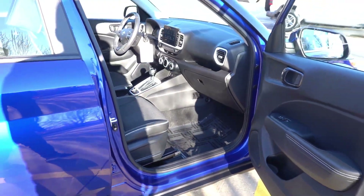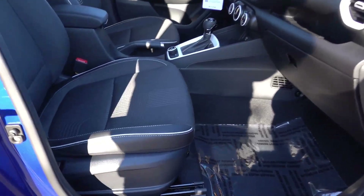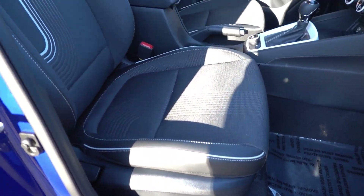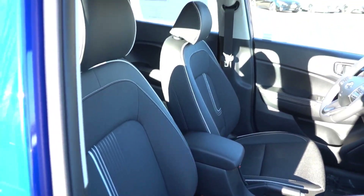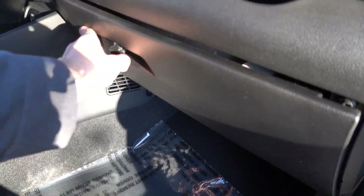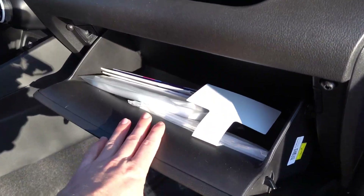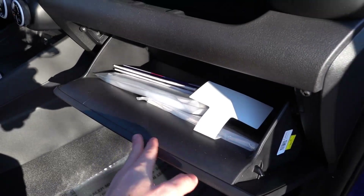Taking a look at the passenger front seat — all the materials will be the same over here. You get a four-way manual seat with no height adjustment. The glove box is not damped, doesn't have interior illumination, and is a little bit on the smaller side, but still very usable nonetheless. So that's a look at the Venue Limited interior.